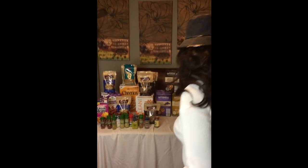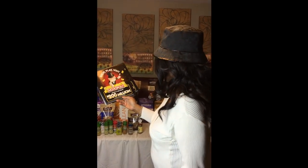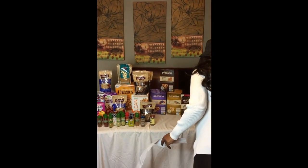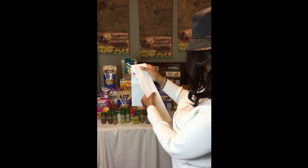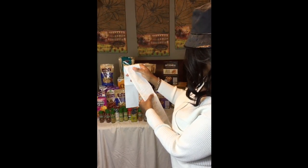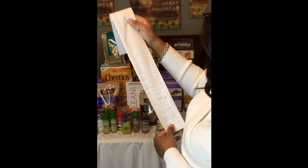Oh my God, I got twenty-seven or twenty-eight Monopoly game pieces. Two hundred million dollars — baby! My savings: I paid $71.85. I had 58 items. My savings was $252.07 — that's a savings of 78 percent.